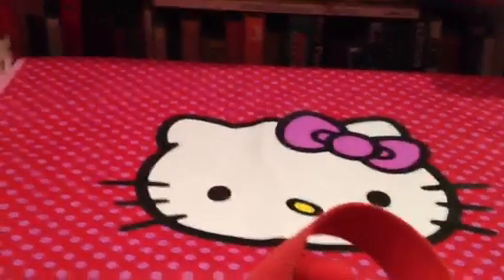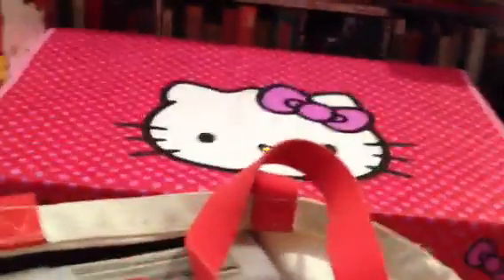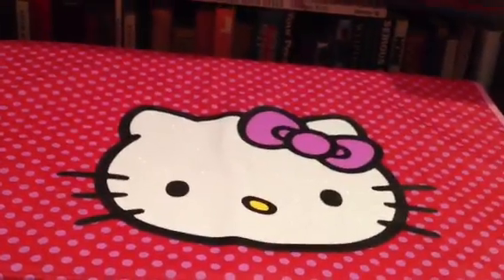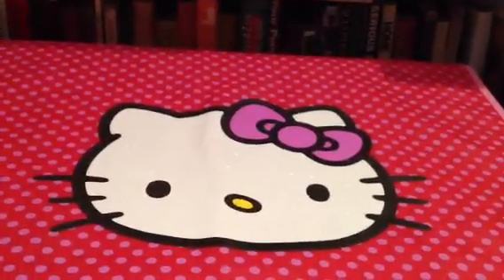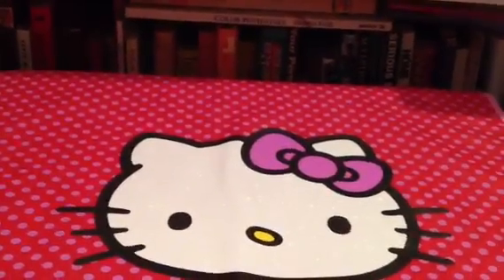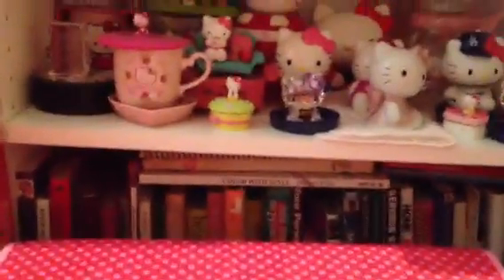I hope you enjoyed this and I didn't bore you. Just in case you were all wondering what was in my Hello Kitty trunk — that's what was in it and why the Hello Kitty things are in there. That's basically it, and thank you again for watching.